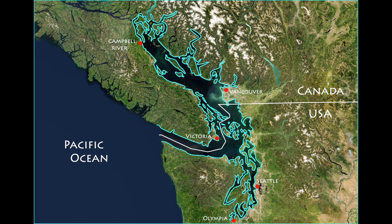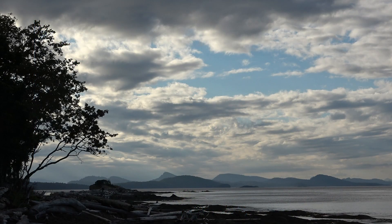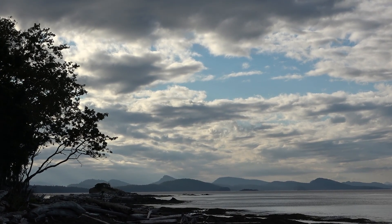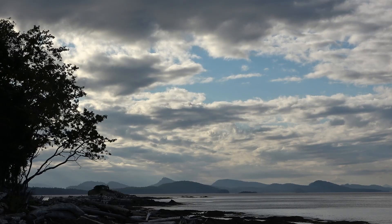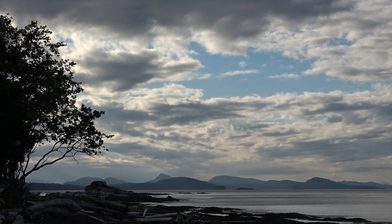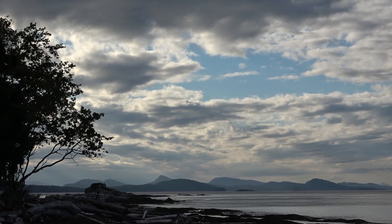The sea stretches from Olympia, Washington in the south to Campbell River, British Columbia in the north. Recently I've been learning what scientists know about the Salish Sea, and their work points to several unique ingredients that make the Salish Sea rich with life.